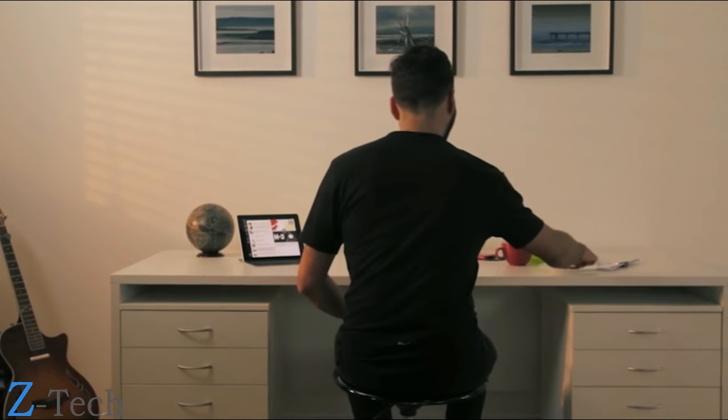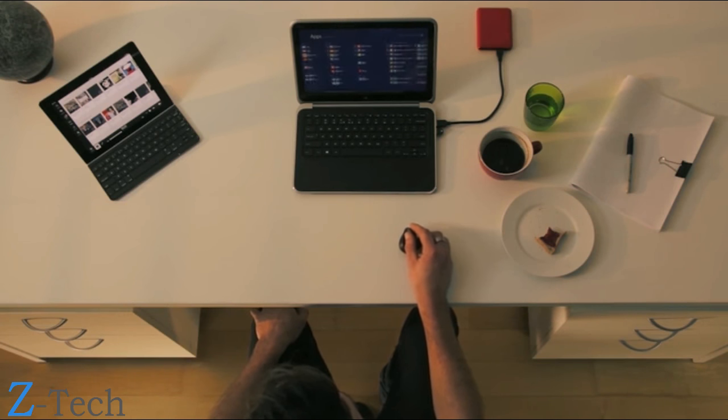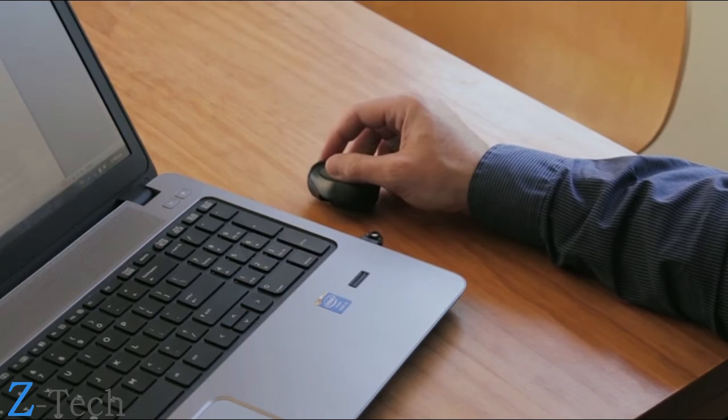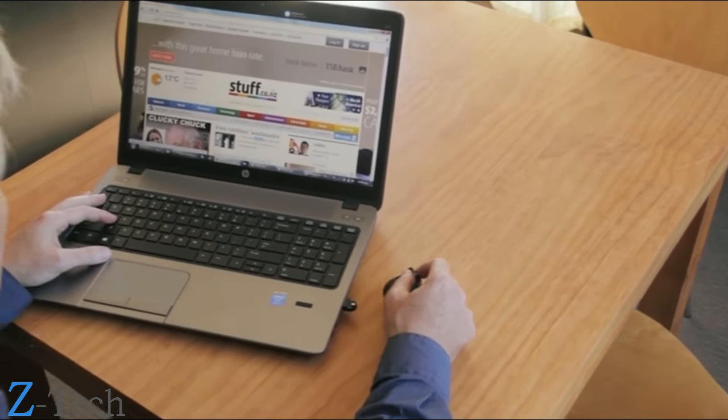The SwiftPoint GT is the first mouse in the world to give smooth panning and flicking without having to reach for the screen. It opens up touch to Windows 7 and fully touch-enabled systems like Windows 8 and 10.